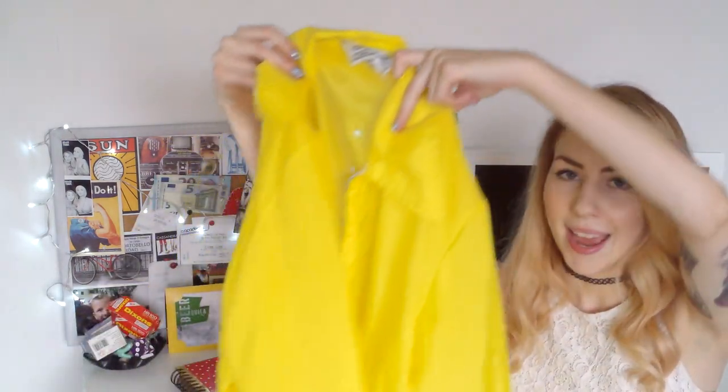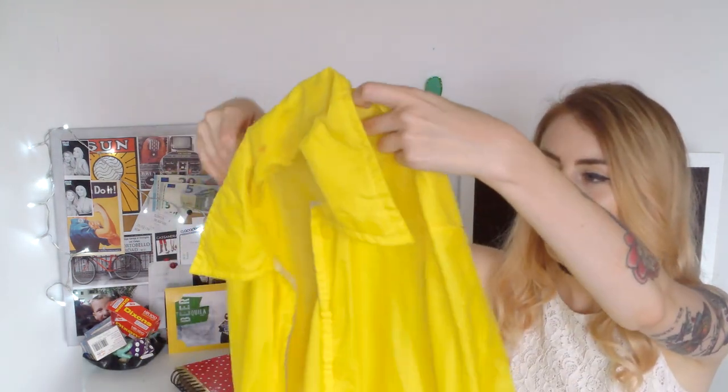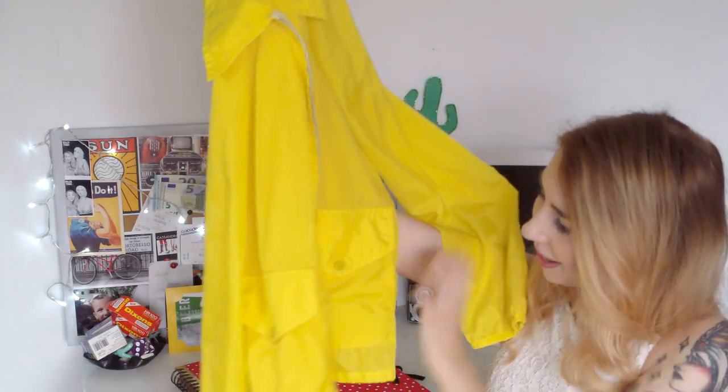The next thing I bought is from To Be Worn Again but the different shop — they've got two in Brighton. It's a yellow raincoat from the outside rail. Jack has a thing for windbreakers at the moment and he saw one and wanted it, so I said I'd get it for him. Then I saw this one and I was like, oh my god, we can match! So he's got a red one and I've got a yellow one — like ketchup and mustard. Look at how cute this is — it's adorable. It's got a little pocket. I mean, come on, it's yellow.